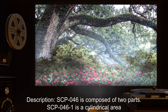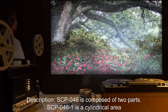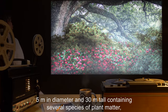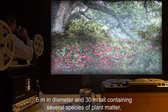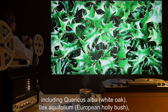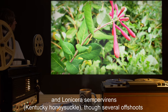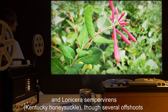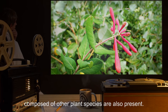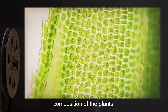Description. SCP-046 is composed of two parts. SCP-046-1 is a cylindrical area 5 meters in diameter and 30 meters tall, containing several species of plant matter, including Quercus alba (white oak), Ilex aquifolium (European hollybush), and Lonicera sempervirens (Kentucky honeysuckle), though several offshoots composed of other plant species are also present. No anomalous traits have been detected in the molecular composition of the plants.